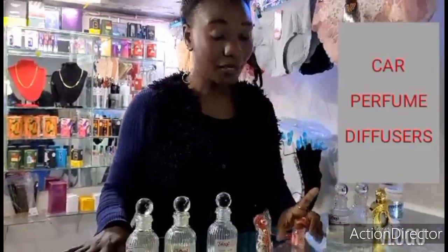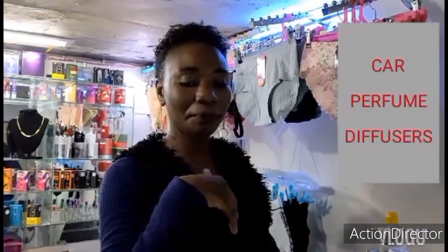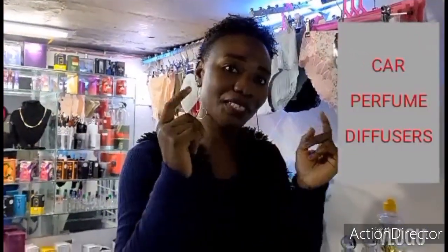In the alcohol-based perfume diffuser, they put alcohol so that it can help to preserve the perfume. So those are the differences between those two perfume diffusers.